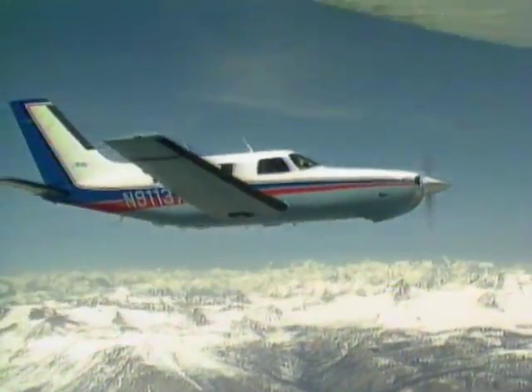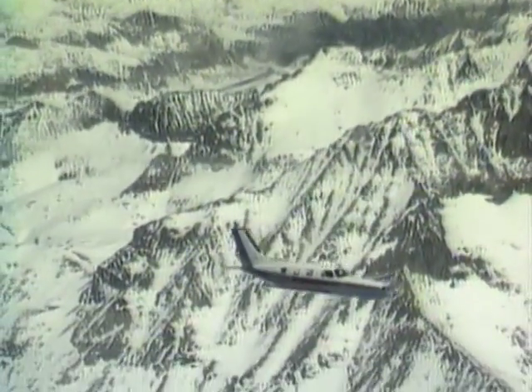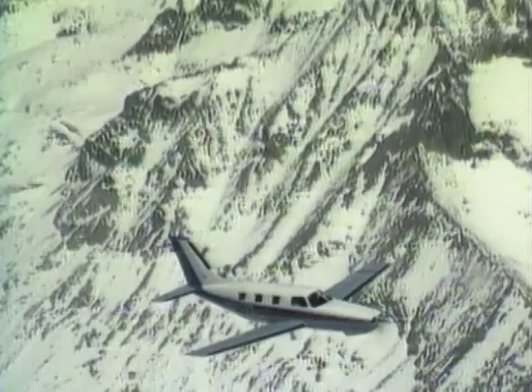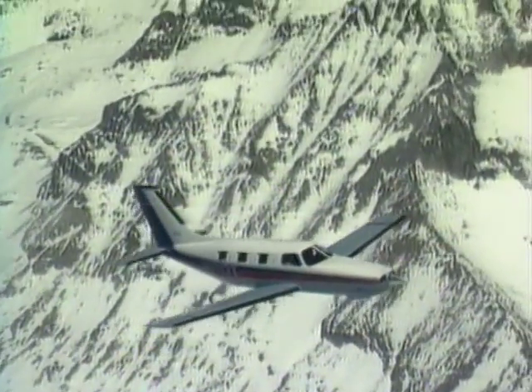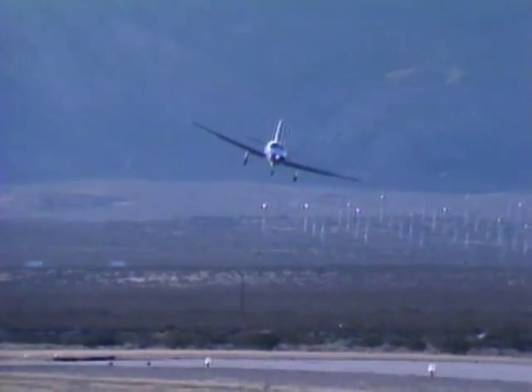It's called the Piper Malibu, and it's the best-selling single-engine piston airplane in the world. Surprisingly, it's also the most expensive single available. In 1986, in the middle of the worst recession in general aviation history, Piper sold almost 100 Malibus worth about $40 million.